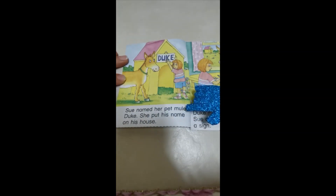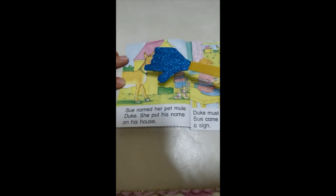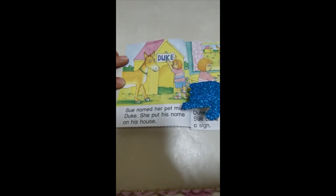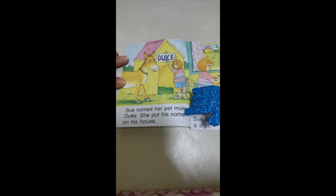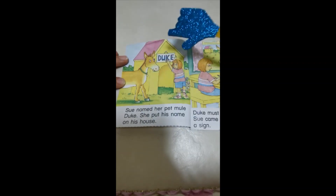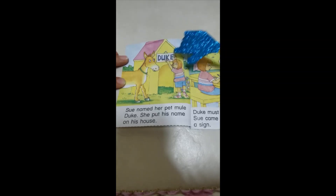Sue named her pet mule. Notice that Sue and June are both written with a capital letter because they are proper nouns. She named her pet Duke. Duke — D, U in the middle, K, and silent E. She put his name on the roof of his house.